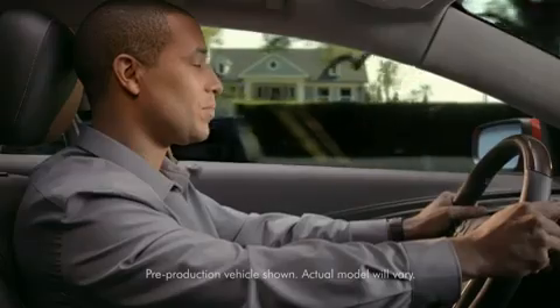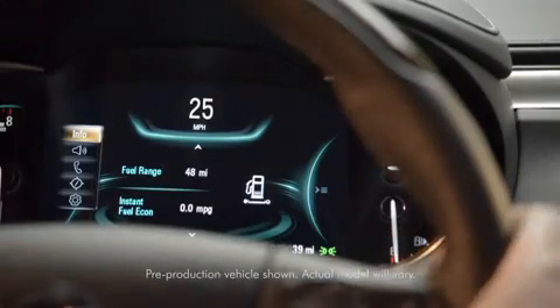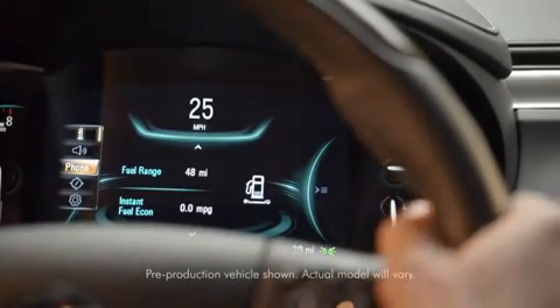A reconfigurable 8-inch screen in the driver information center lets you display the information and media you use most often.